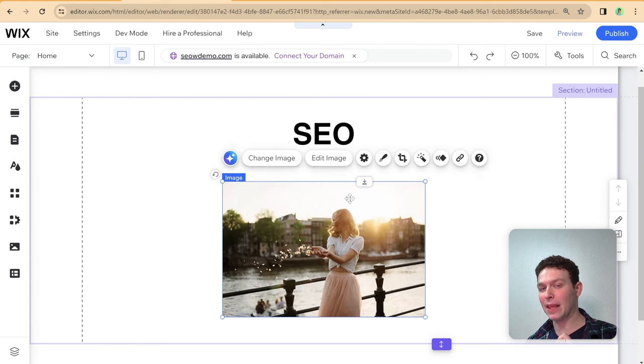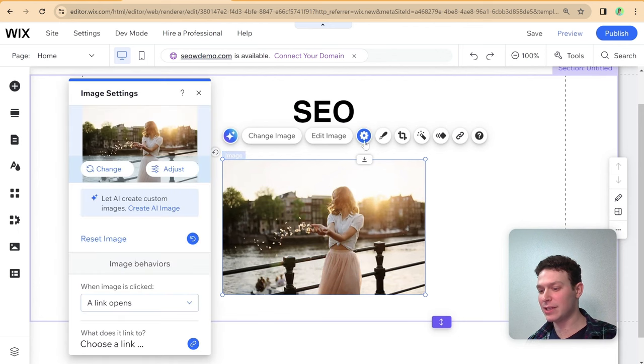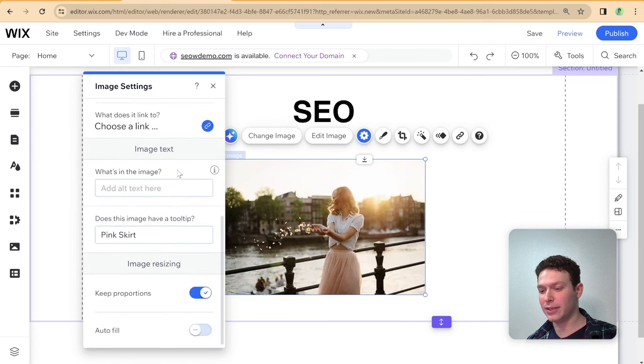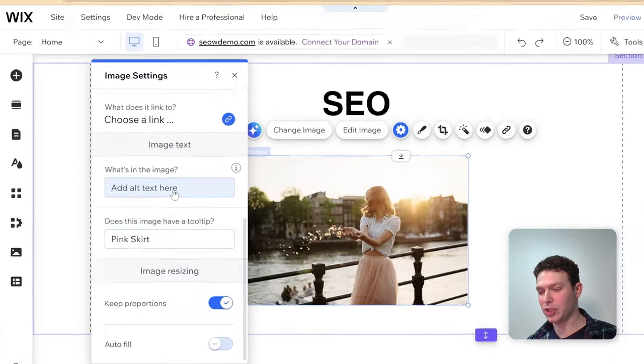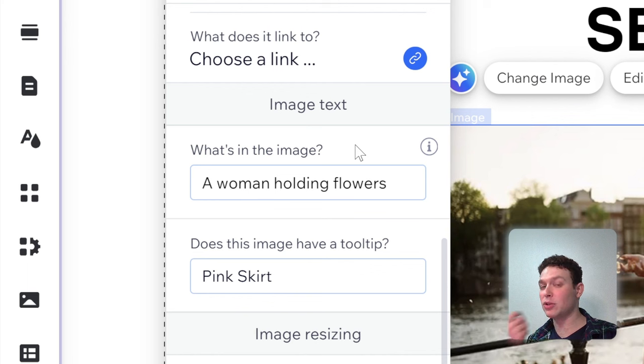The second thing has to do with images. If you go into an image in Wix and open the image settings, you'll see an option to describe what is in the image — for example, 'a woman holding flowers.' This text goes into what's called the image alt text. Search engines look for this because it's useful for people with disabilities whose screen readers can read the alt text, and pages with images that have proper alt text get a ranking preference.